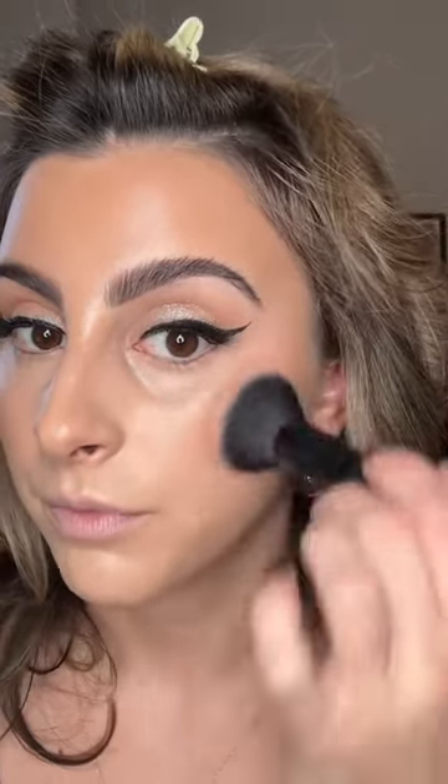I'm gonna do the cream first — I don't do the Patrick Ta method, but I'm just gonna go in with the cream. I think this actually looks so pretty. I love that it didn't go on super intense. You know when some blushes go on really, really intense? I'm happy that this didn't do that.